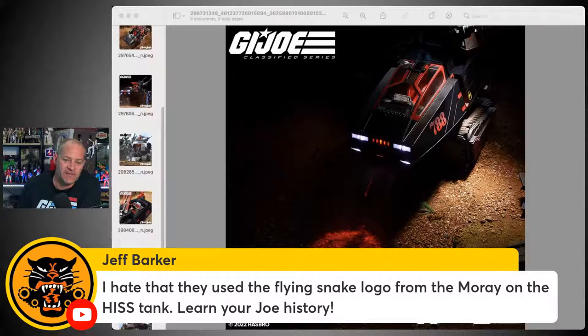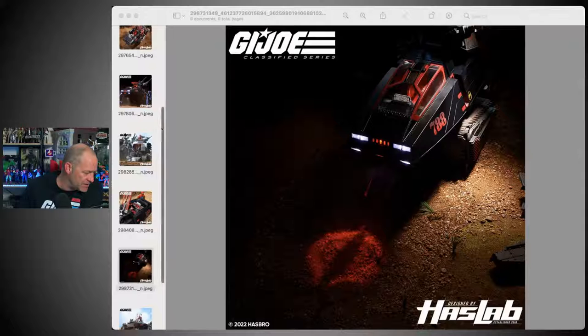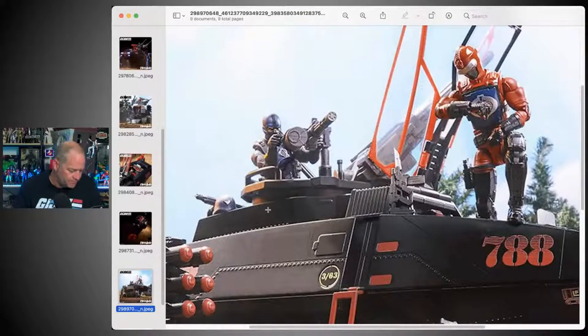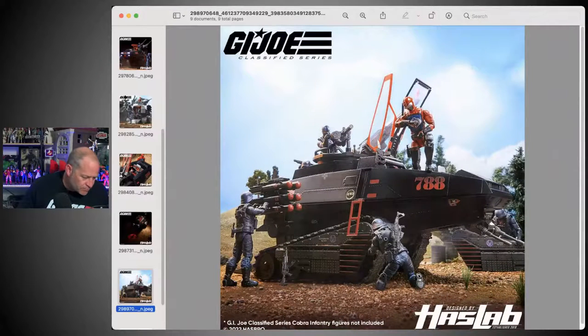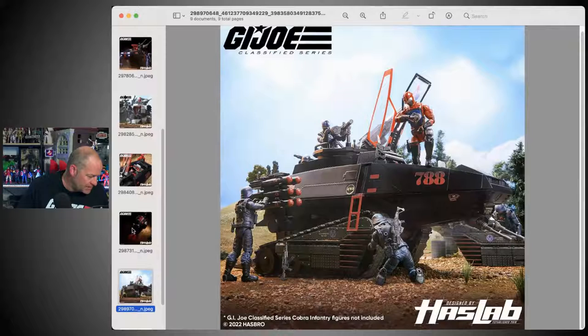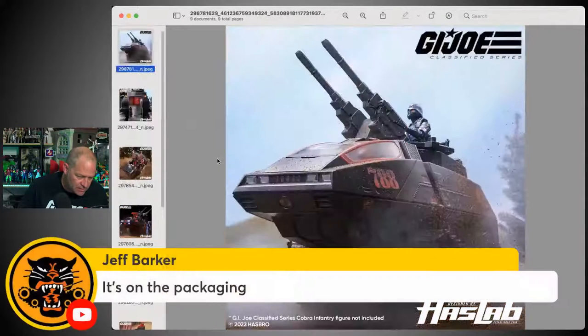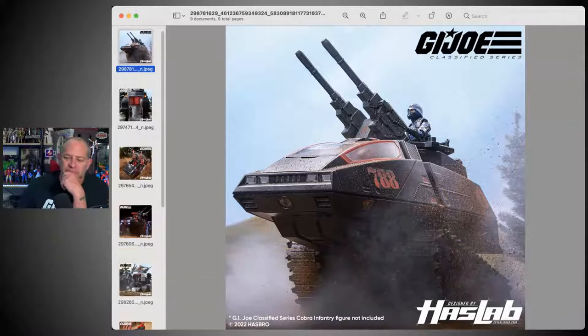Jeff Barker says he hates that they used the flying snake logo from the Moray on the HisTank — 'Learn your Joe history.' The people running the GI Joe team don't know GI Joe. As Bobby Valor has told us many times, Hasbro has an issue where if you're a fan of a property, you can't work on that property — which is just a really stupid way of thinking.